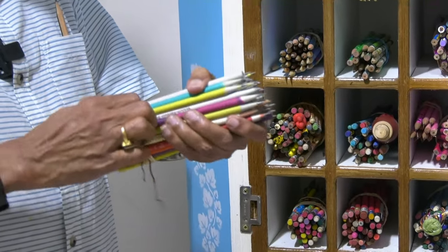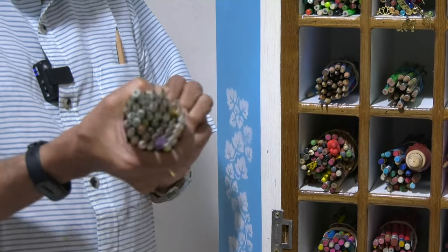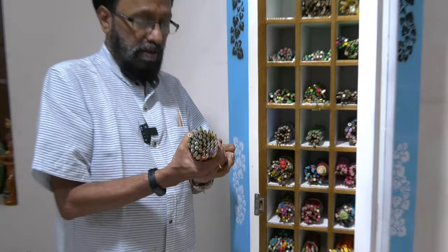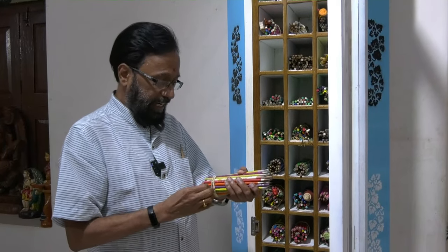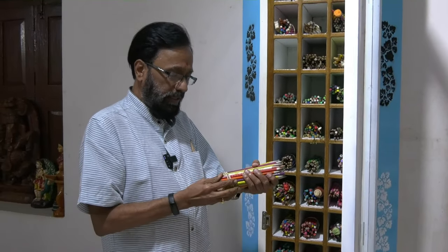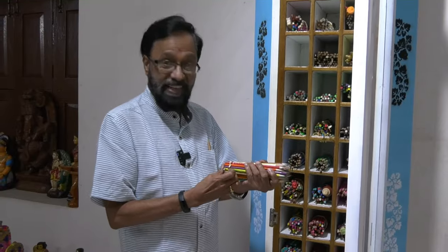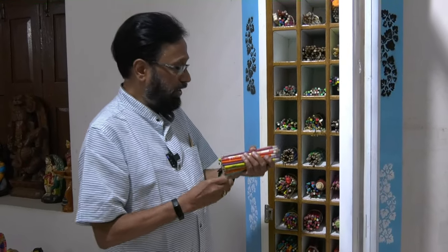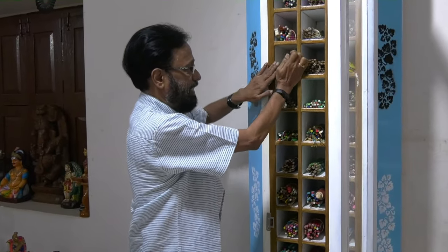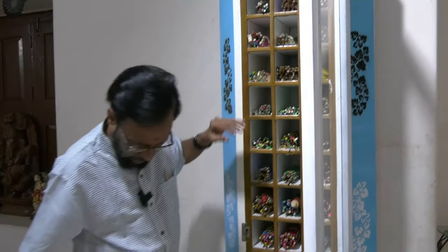I will take this opportunity of removing the erstwhile rubber bands with which they used to be kept. This was before Ayub gave me this wonderful gift. So now that I have a space for them all, I can remove this rubber band, say no to plastic or rubber, and go in with this lovely, out-of-this-world pencil stand that I now have.